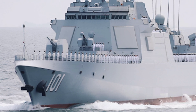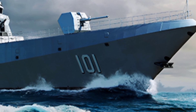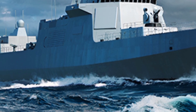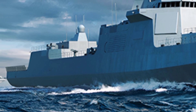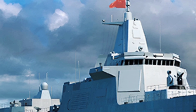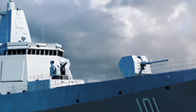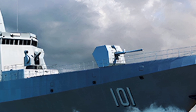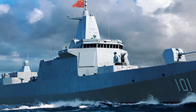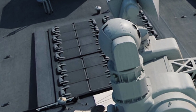The Type 055 Destroyer, often referred to as the Renhai-class by NATO, is a cutting-edge guided missile destroyer that has been making waves in naval circles since its introduction. The 2025 iteration represents a significant upgrade over its predecessors, incorporating the latest advancements in stealth, firepower, and sensor technology. With a displacement of over 12,000 tons, it is one of the largest and most powerful destroyers in the world, rivaling even the U.S. Navy's Arleigh Burke-class and the Japanese Maya-class destroyers.